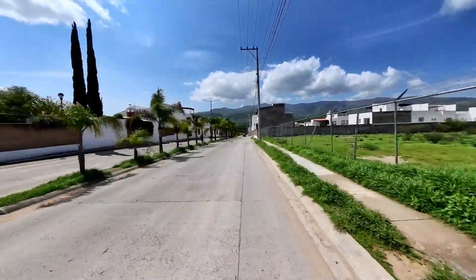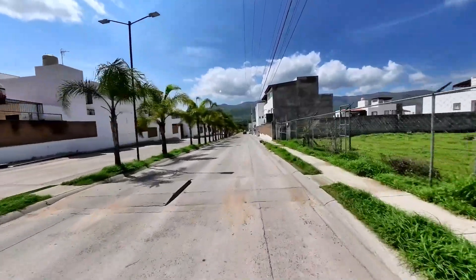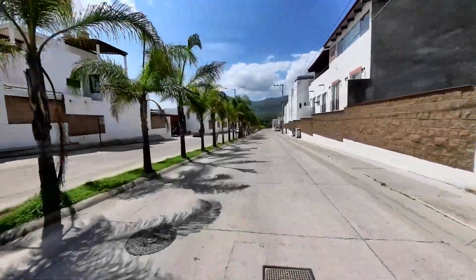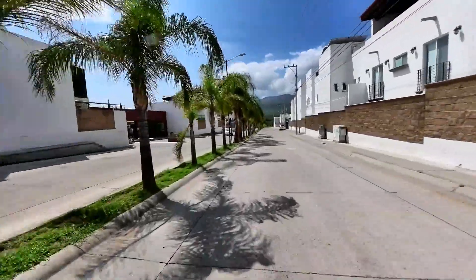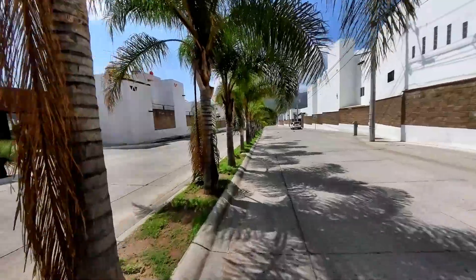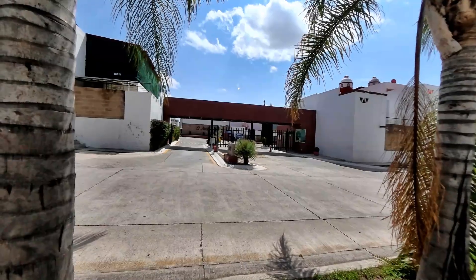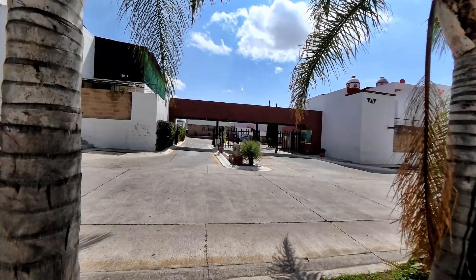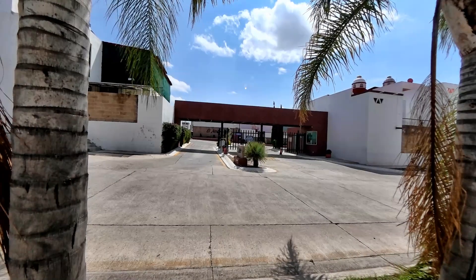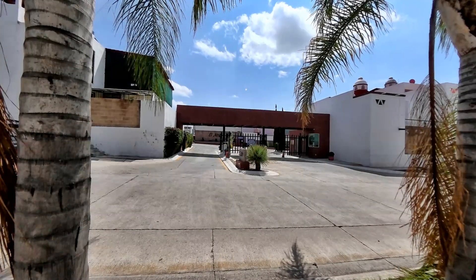There are a couple in Centro for the low $6 million range — they're big homes, historic in nature. This first condo development here is called El Atrio. I have a friend from pickleball who lives here. I couldn't find anything for rent or for sale in here specifically, but he told me a three-bedroom, two-bath is about $765 per month plus utilities.